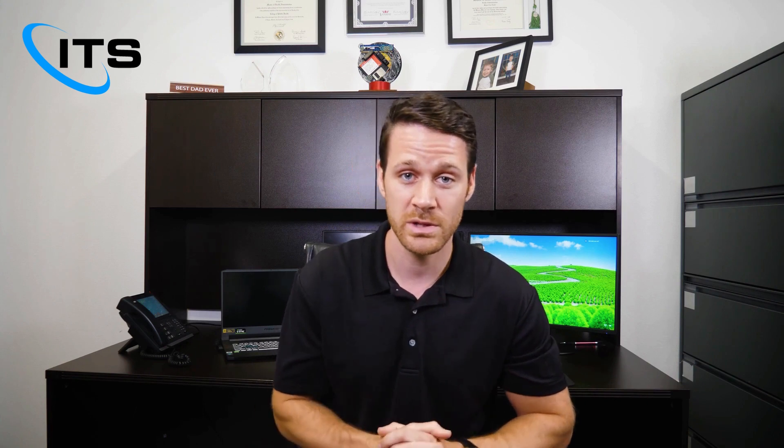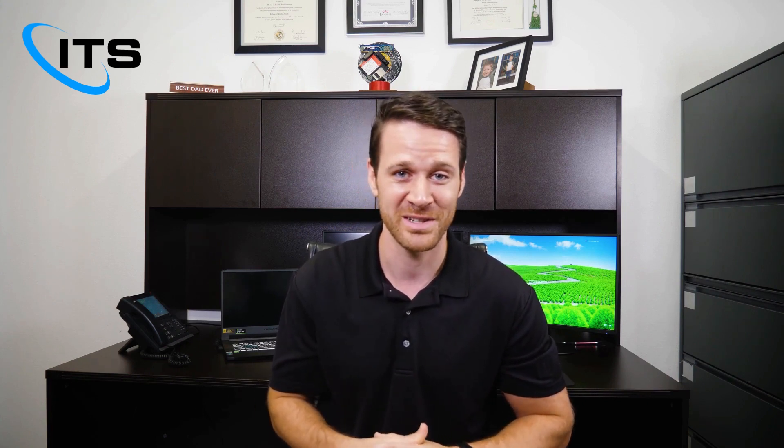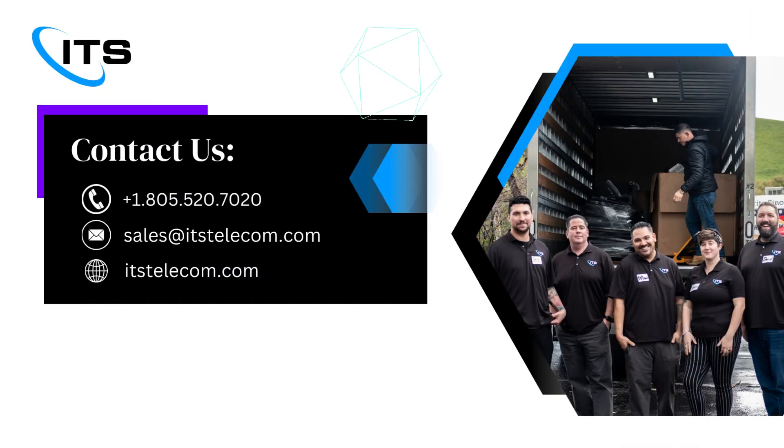If you want to know what we're using, please reach out — we'd be happy to help and get this set up for your business. Thank you so much and have a great day. Interested in learning more? Visit our website or give us a call and we'll work with you on a plan to make sure you don't have to worry about your technology.